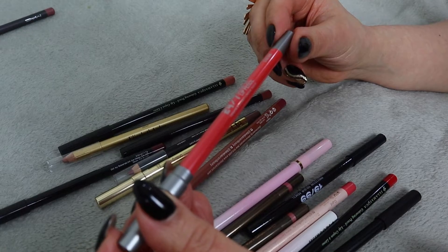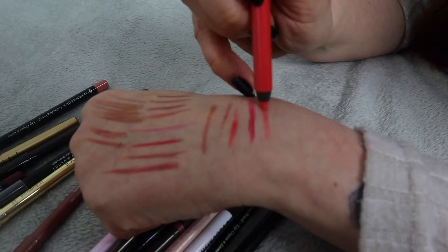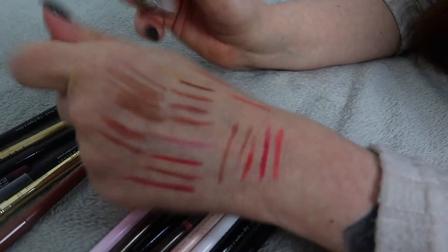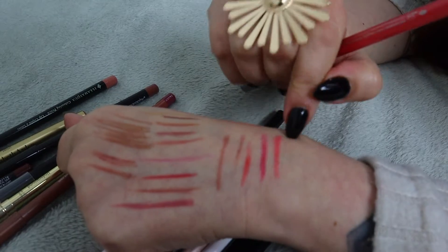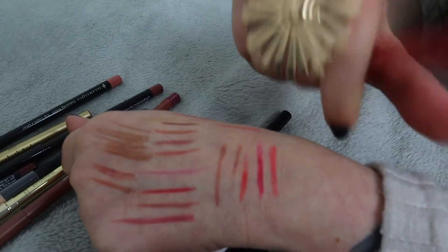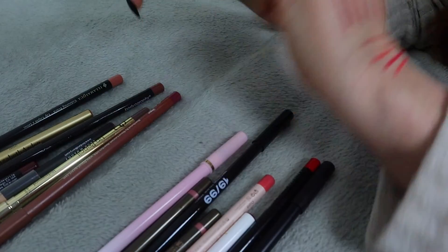This one is Urban Decay 24/7 Glide-On Lip Pencil in shade Streak. I'm not sure about the color but it's actually really soft and very nice. I think I'm going to keep that one - it feels very nice on my skin, and if I ever want something a little more intense in color I might need it, so I'm keeping it.